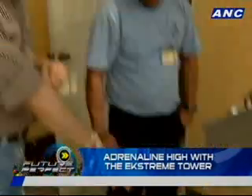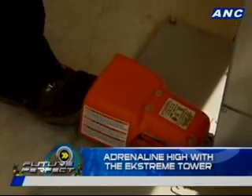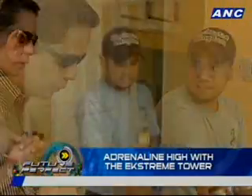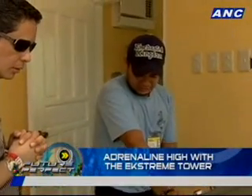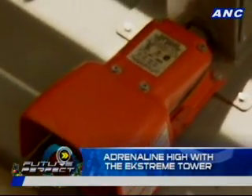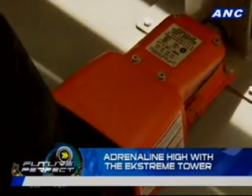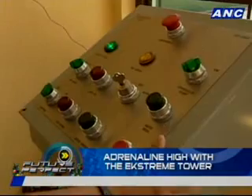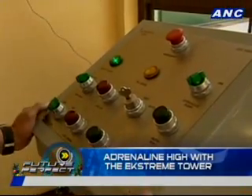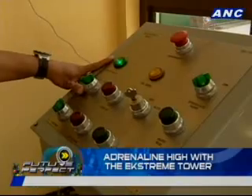This is where the Extreme Tower Ride operator gets to put his foot down. Underneath the control panel is a foot pedal that acts as an emergency brake for the ride. The operator must keep the pedal depressed to put the ride in motion. In an emergency, releasing the foot pedal immediately halts the ride. The operator double-checks that everything is locked and confirms the gondola is ready for dispatch.